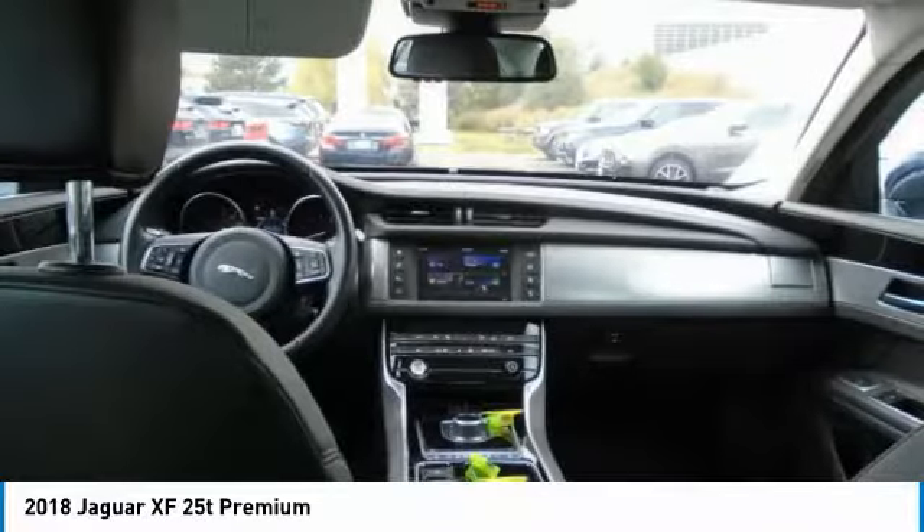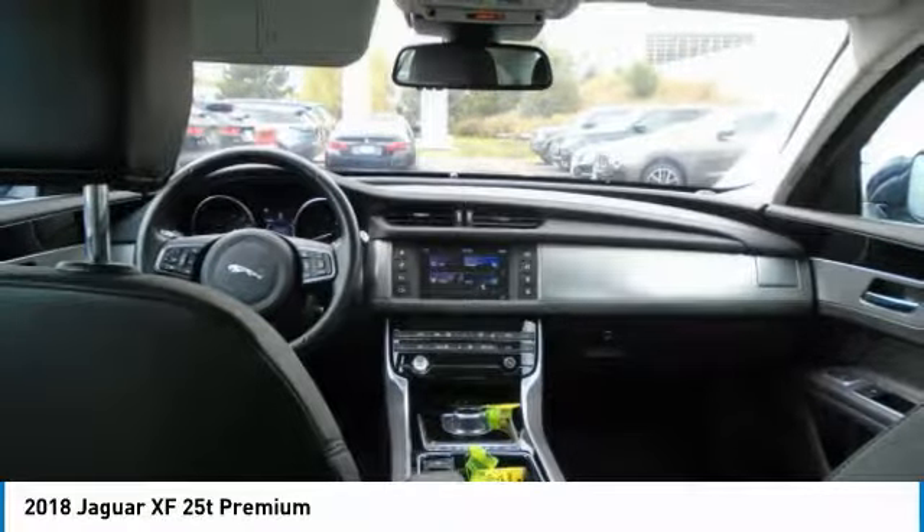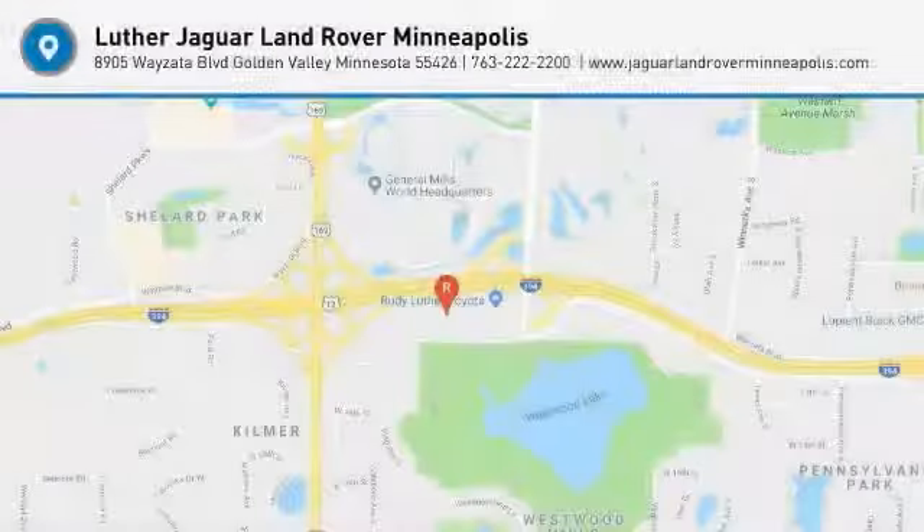Every Jaguar CPO vehicle must pass a rigorous road test. The Jaguar warranty is transferable should you choose to sell your Jaguar. Check whether a vehicle is subject to open recalls for safety issues at safercar.gov.